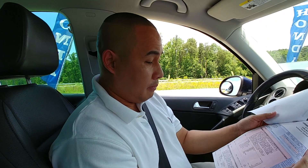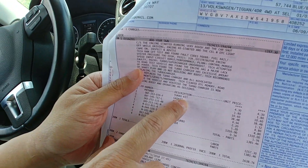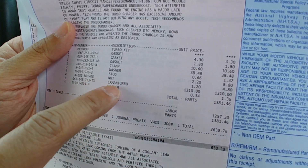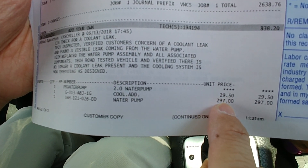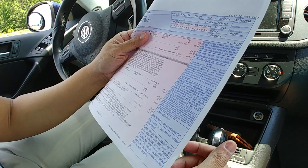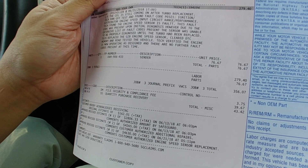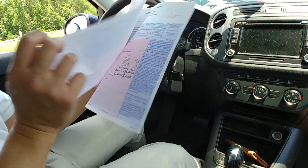Here's what they changed today: the turbo kit comes with all the gaskets, clamps, washers, studs, and nuts. The turbo itself is around $1,310 — just the turbo, not including labor. The water pump is $297. And while they were at it, the speed sensor also went bad, so they replaced that too.